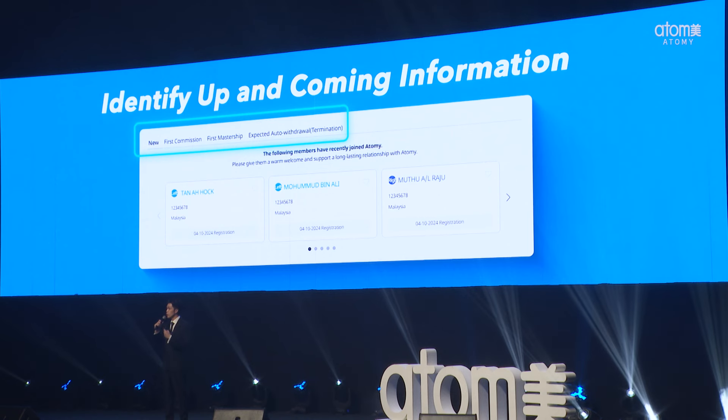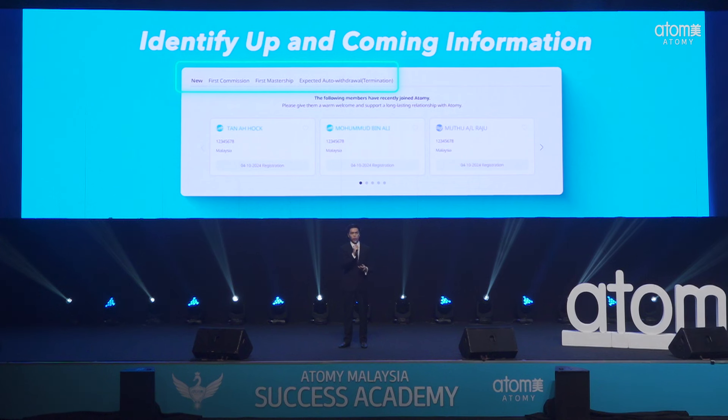But the true highlight lies below this. Remember how the website acts as your personal assistant, your PA? We know it can be very challenging to keep track of every single downline with our unlimited-level business model. So we have introduced features to help you identify key information for your downlines, like new members who have joined or when they receive their first commissions. These insights allow you to welcome them into the Atomy family more personally — you can give them a call, text them, just like a PA handing you this information. We have also included reminders for expected withdrawals, ensuring you can follow up and provide support to your members.